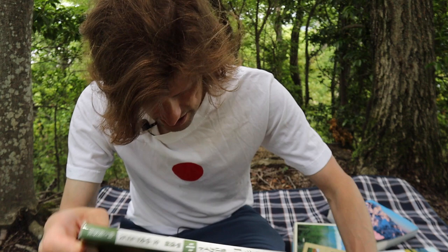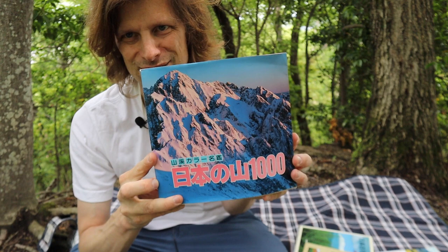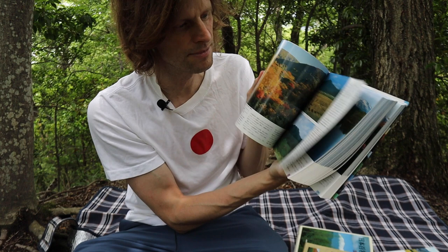My final book recommendation is for really hardcore hikers. This was also gifted to me by the Yamaholic. It's from Yamato Keikoku and is called the 1000 Mountains of Japan. So if 100 mountains is not enough for you, you can multiply that by 10. It's mostly a picture book with a listing of the mountains, but you can use it as a guide if you want to climb all of these thousand recommended mountains.